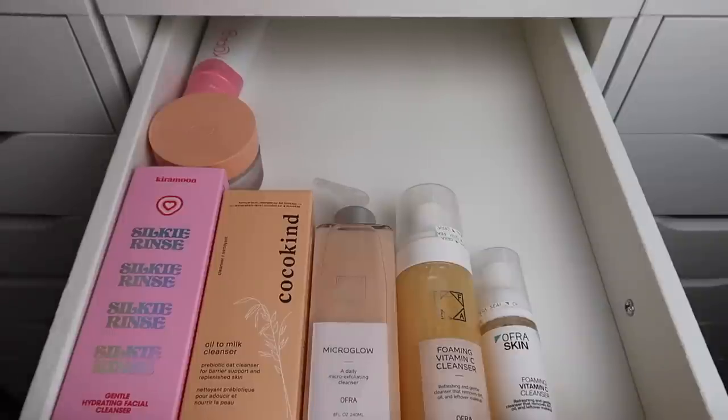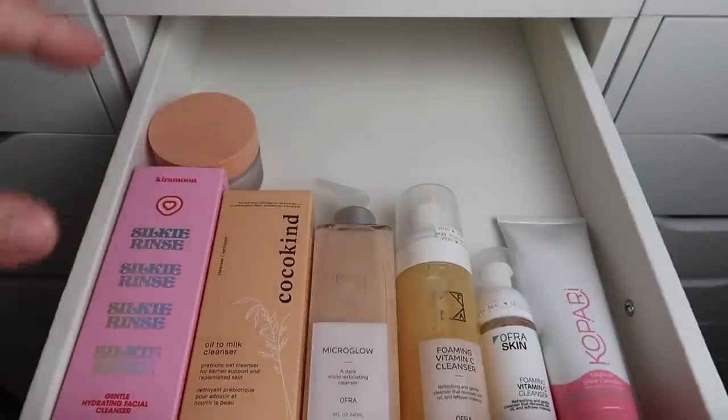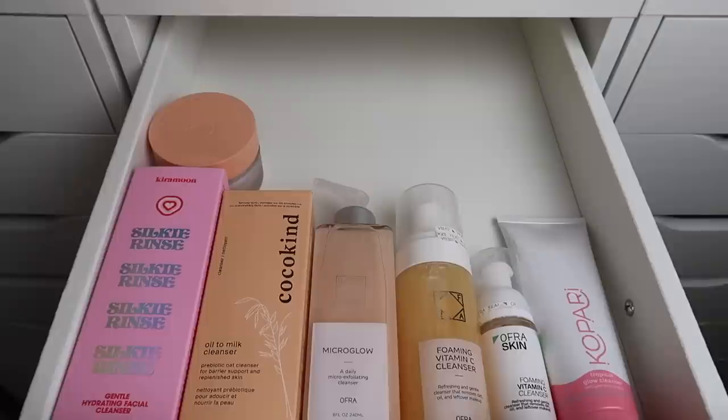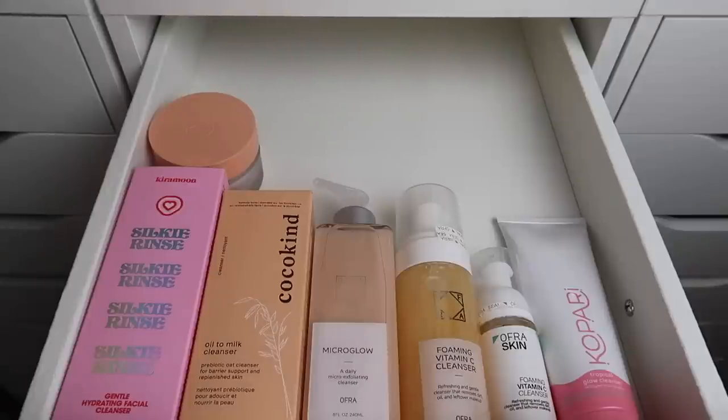I'm trying to be as cut-through as I can. I've already done a pretty good job — this is the smallest number of cleansers I've had in a very long time. I know I can cut it down even more and waste less. My makeup declutter is going to be where the real declutter begins and I'm going to get rid of so much makeup.